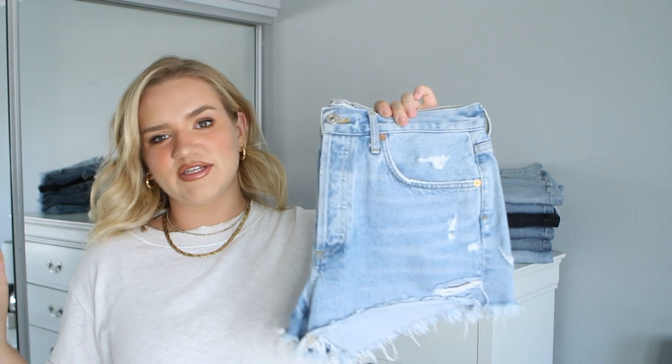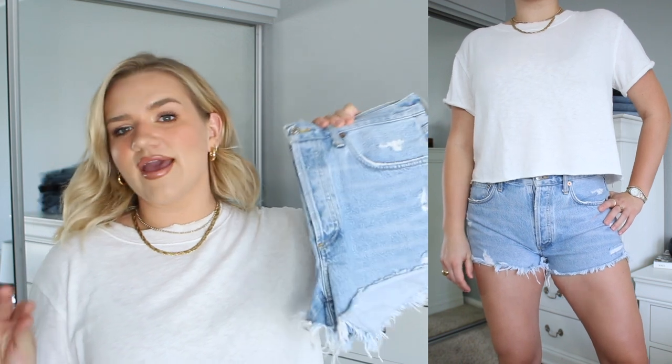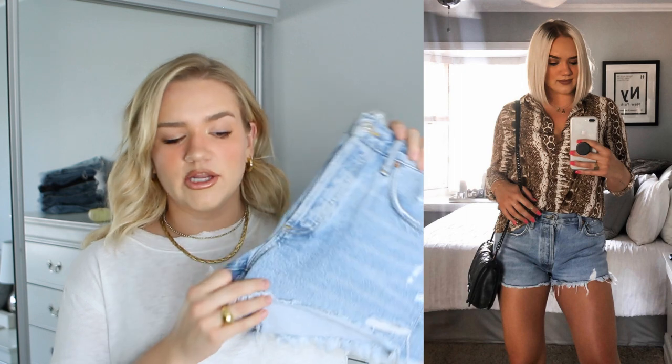This first pair is the Parker Vintage Denim Cutoff Shorts in the color Swap Me. These run for $128. They're high-waisted but I'd say more of a mid-rise. They fit really nicely and they're not overly short. Something to note is that they run a little bit big, so I would size down one size. I'm normally a 29 or 30, I did a 29 in these and they fit perfectly, so go with the smaller size you normally wear.